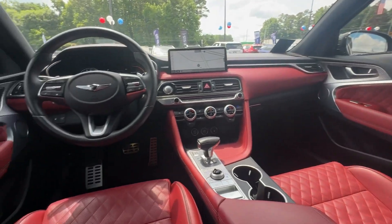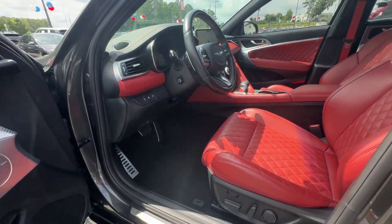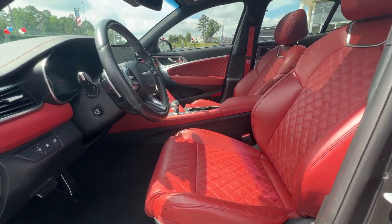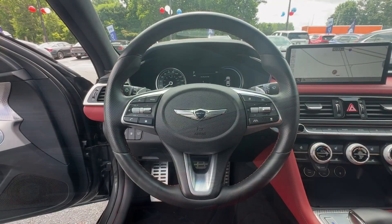Seize the moment and get into this remarkable Genesis G70, the compact sports sedan that sets a new standard of excellence. Come in for a fun and easy test drive — our team will make it the best part of your day.